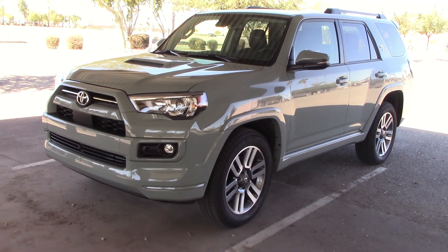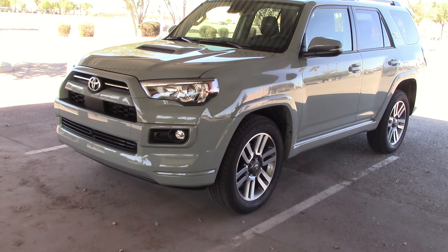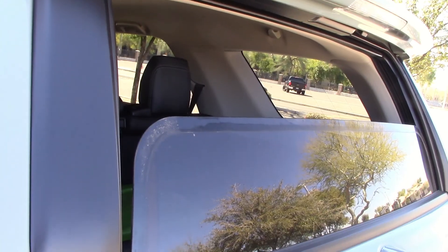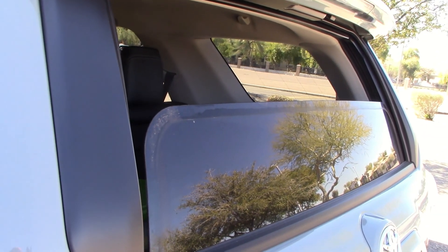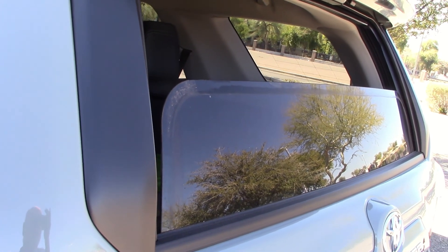As much as I like the Jeep Wranglers and Ford Broncos, if I'm going to a remote area — especially by myself — I want a 4Runner. Less chance of breaking down, and I don't like walking. And one feature you might like on the 4Runner: the rear window slides down for open air driving. Something you don't get on a lot of other vehicles — in fact, I don't think anyone else has this anymore.